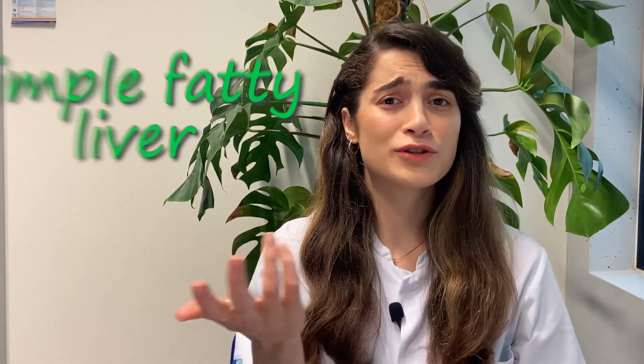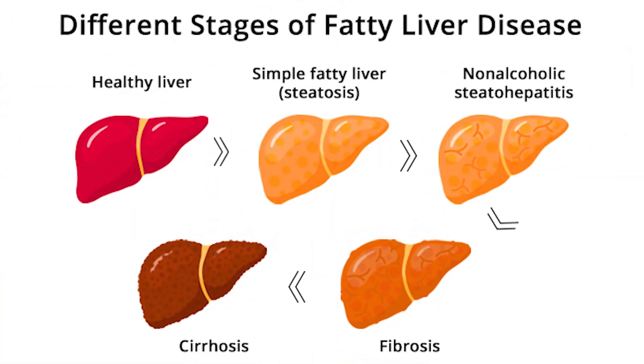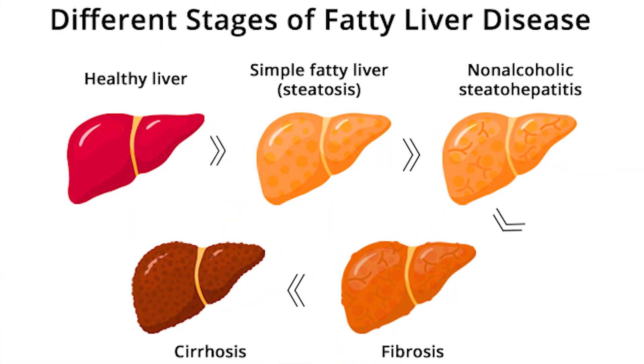Non-alcoholic fatty liver disease includes different conditions. At first there is something called simple fatty liver, where fat builds up in the liver but has not caused any inflammation or damage to the cells yet. But it can progress to a stage which causes inflammation, and in later stages it causes death of the cells, which is called cirrhosis, and the liver might lose all of its functions.